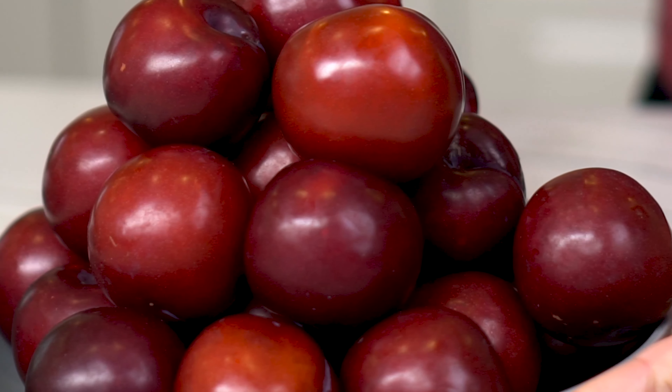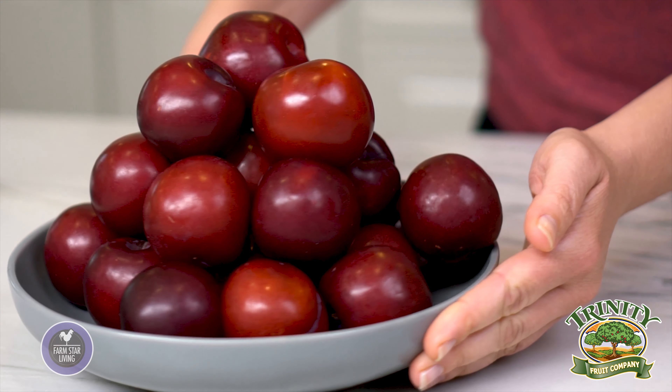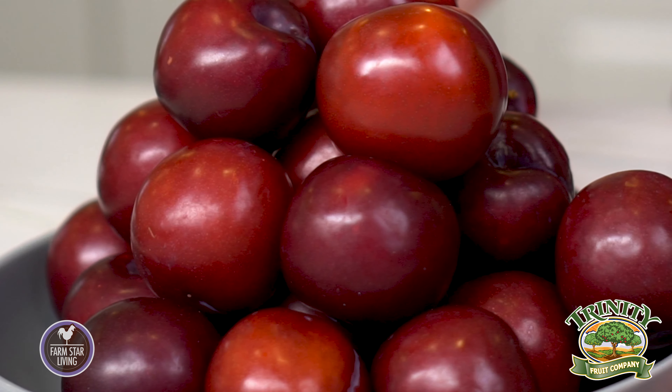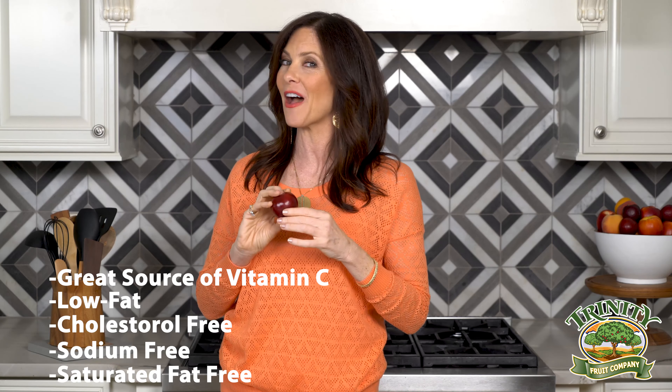Plums are in season now too. Here's how to choose which ones are best: choose plums that are plump with smooth skin and avoid any soft spots or bruises. Store any that feel unripe in a paper bag, and once they feel ripe, refrigerate them. They're also a great source of vitamin C and low fat, plus they're cholesterol free, sodium free, and saturated fat free.